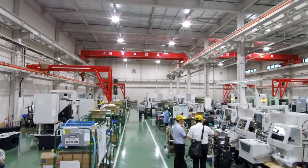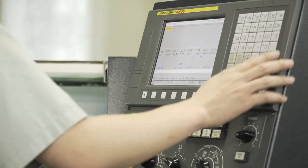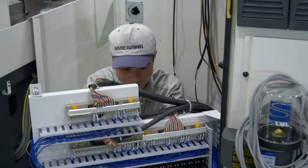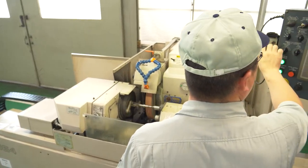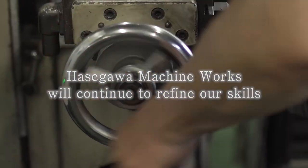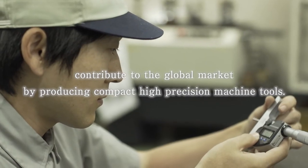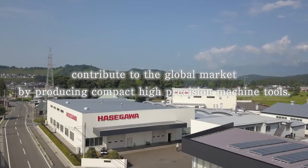As all other things are downsizing globally and the need for high accuracy grows, the demands for compact and high-precision machines are increasing. Hasegawa Machine Works will continue to refine our skills and contribute to the global market by producing compact high-precision machine tools.